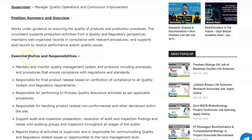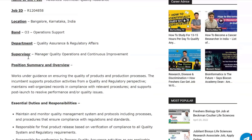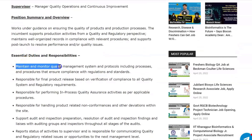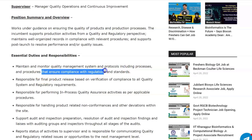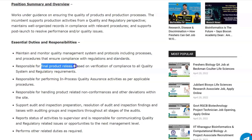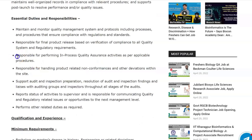Essential duties and responsibilities include maintaining and monitoring quality management system and protocols, ensuring compliance with regulations and standards, and being responsible for final product release based on verification of compliance to all quality system and regulatory requirements.